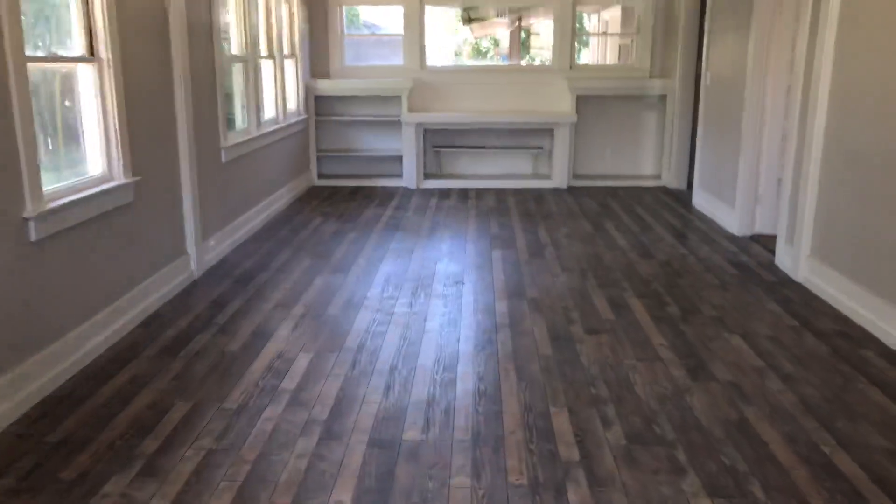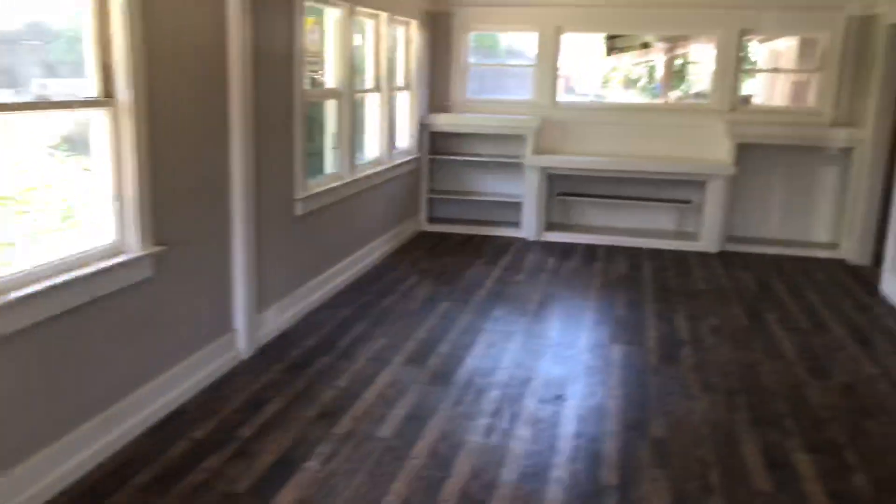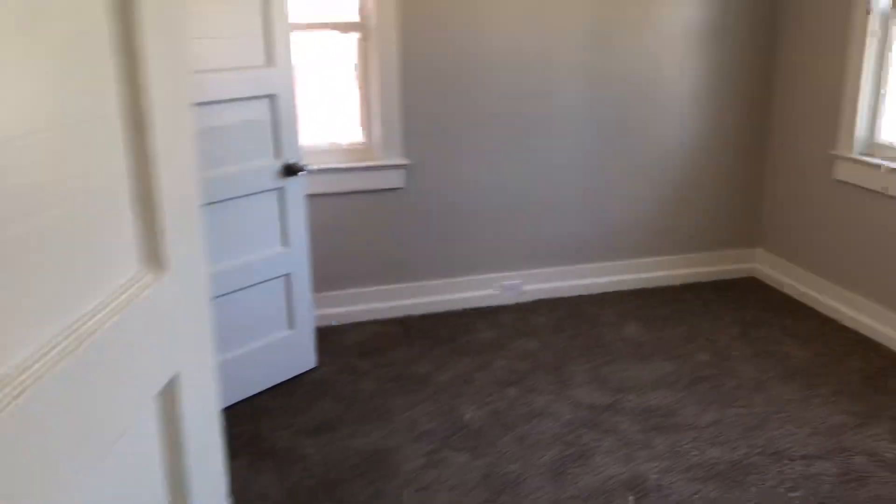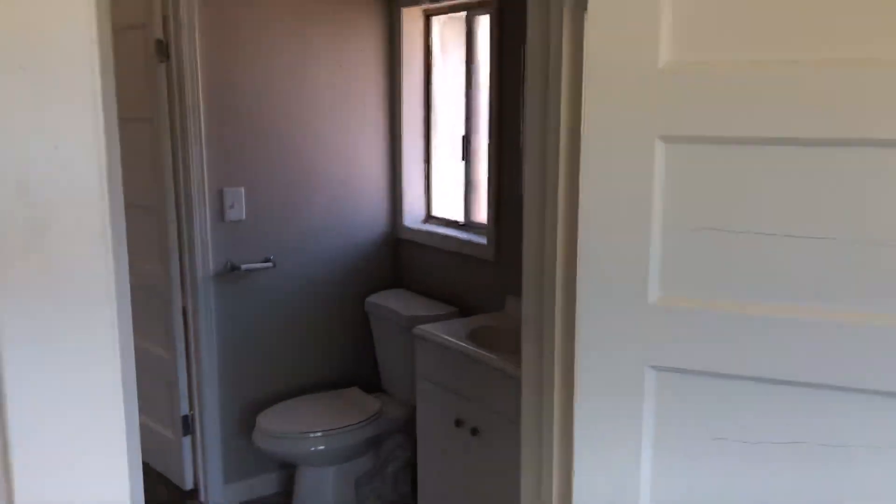The front door is open. You're starting to see some similarities — the two-tone paint, the flooring is the same. We go ahead and walk into one of the bedrooms, just a regular old bedroom.